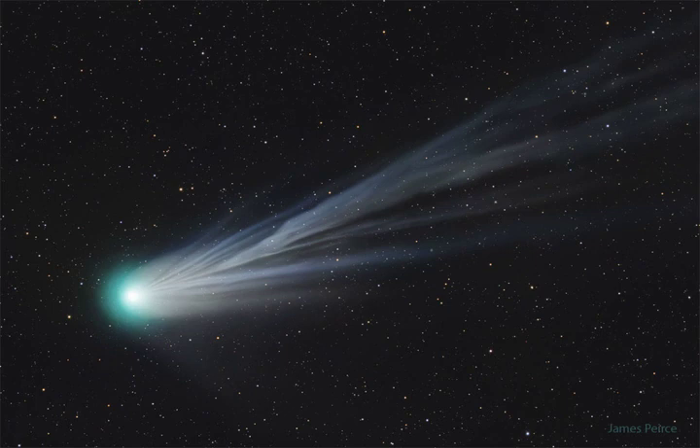Comet 12P/Pons-Brooks is now visible with binoculars in the early evening sky toward the northwest, moving perceptibly from night to night.